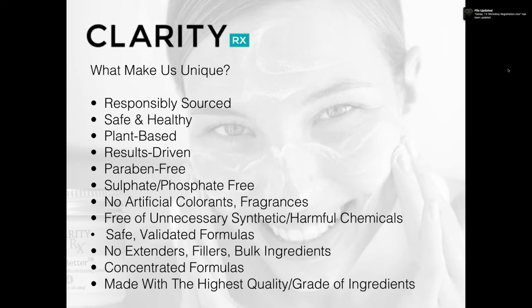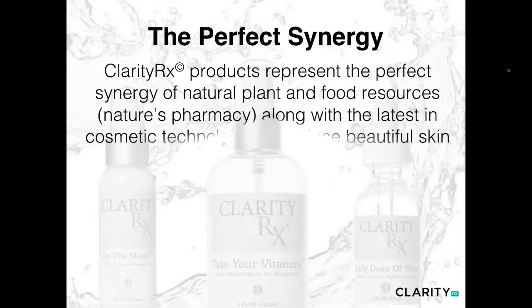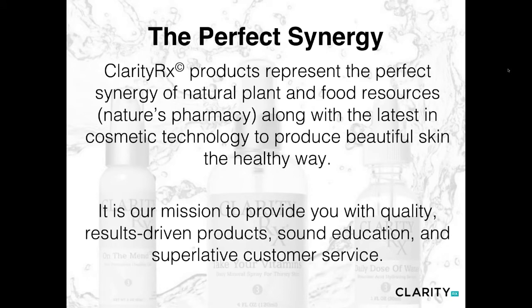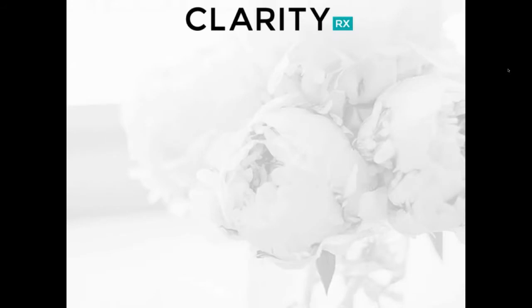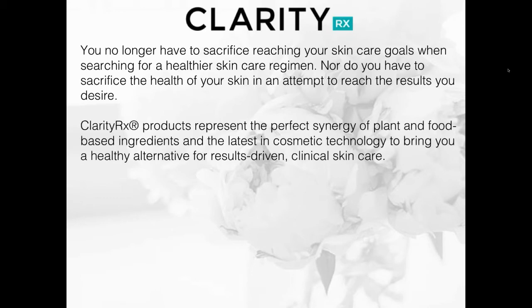We only use the highest quality grade of ingredients to manufacture all of our products, hence why our products are safe and healthy yet results-driven. Our product line represents the perfect synergy between natural plant and food resources — Nature's Pharmacy — along with the latest in cosmetic technology to produce beautiful skin the healthy way. Our mission is to continue providing quality results-driven products, sound education, and great customer service. You no longer have to sacrifice your skin care goals when searching for a healthier regimen.